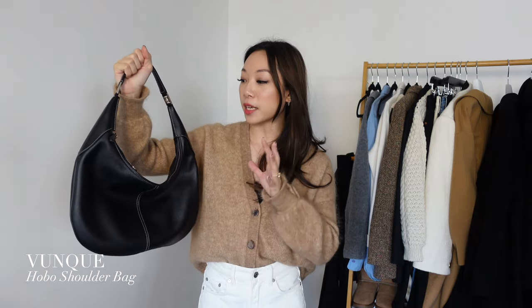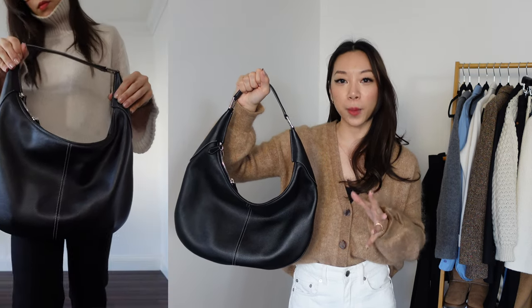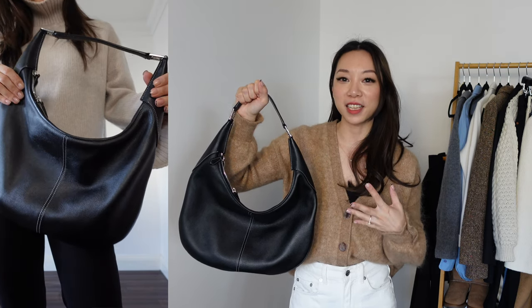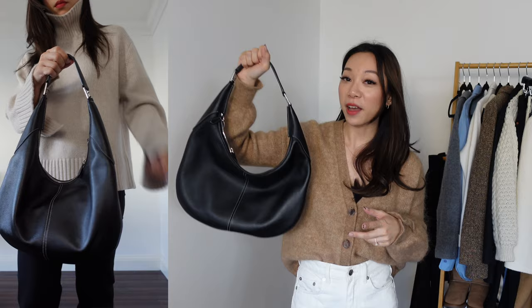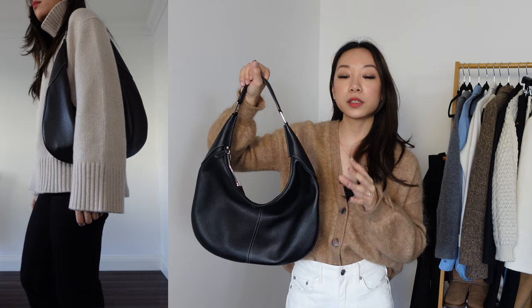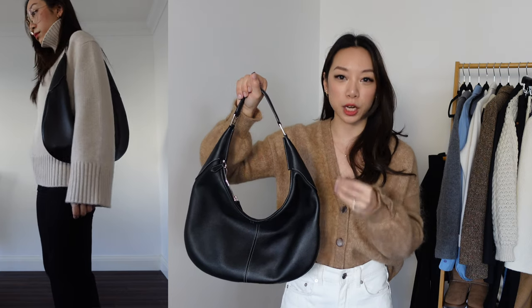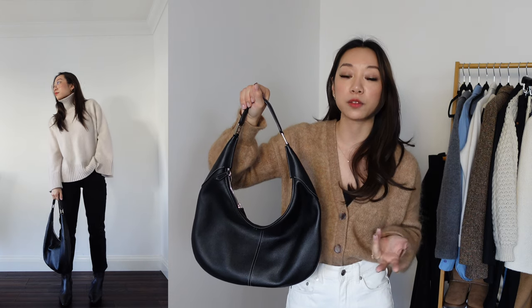The next piece I chose from WConcept is this black hobo handbag, and it is 100% leather. It's such a great everyday handbag size. My gauge for a good everyday size is: does it fit my Kindle and does it fit a water bottle? And this bag fits both, as well as all your other things like keys and phone. Because it's a hobo style bag and doesn't have a lot of structure to it, I would say this is definitely a casual day bag — something that I actually found was missing in my own collection of handbags.